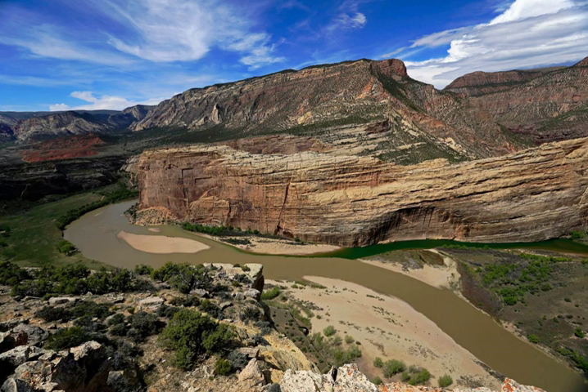Dinosaur National Monument is a United States national monument located on the southeast flank of the Uinta Mountains on the border between Colorado and Utah at the confluence of the Green and Yampa Rivers. The dinosaur quarry, at 40 degrees 26 minutes 29 seconds north, 109 degrees 18 west, is located in Utah just to the north of the town of Jensen, Utah.